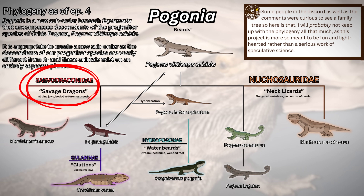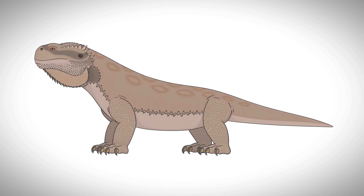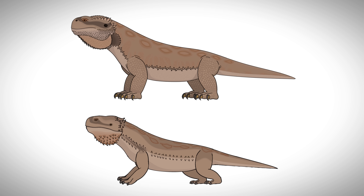Sabodraconids, or the savage dragons, distinguished by their sliding jaws and beak-like tooth. Galabanae, or the gluttons, distinguished by their split lower jaws. Hydropagonae, or the water beards, distinguished by their webbed feet and streamlined build. And then there are our Pagonas — like Viticeps orbicia, Heterospiculum, Galabas, Sundaris, and Lingutox — who are all still very genetically similar to the progenitor species. Also, here is a redesign of the Neuchosaurus, which I hope will stand as a testament to how my art has improved since starting the channel.